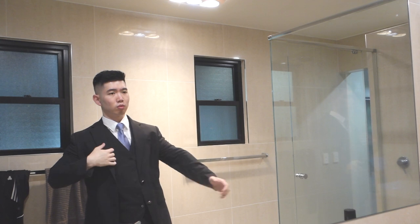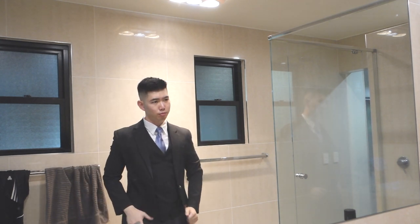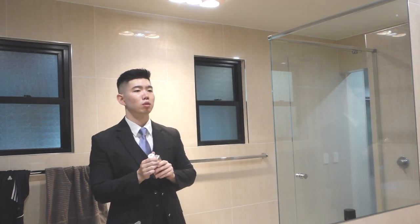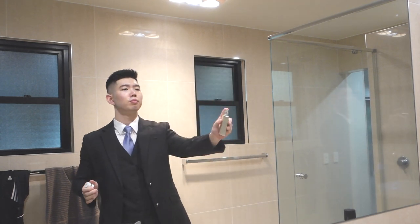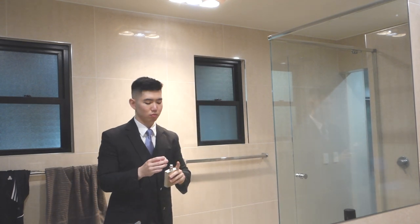Just before I leave I choose a cologne from my collection depending on my mood and give myself a subtle spritz. Today I'm going with Allure by Chanel. Subtlety is a crucial element when choosing a cologne to wear on board, because a strong cologne can travel and affect passengers.